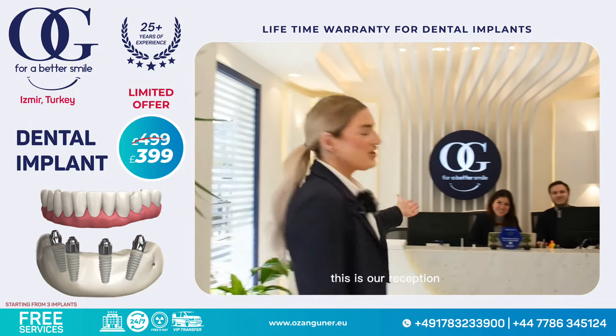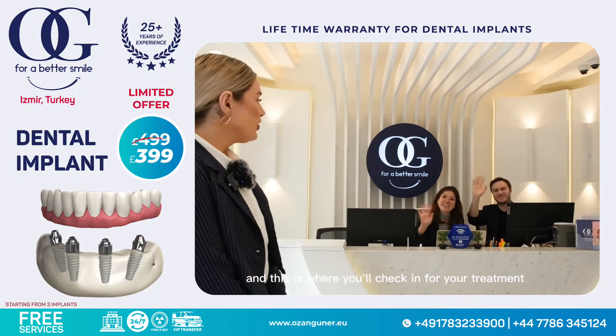Welcome to OG Dental Clinic. This is our reception and this is where you'll check in for your treatment.